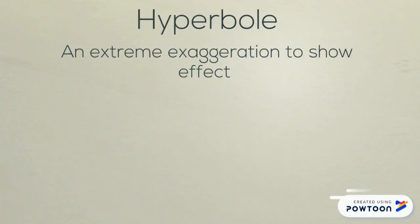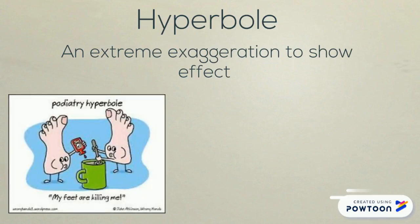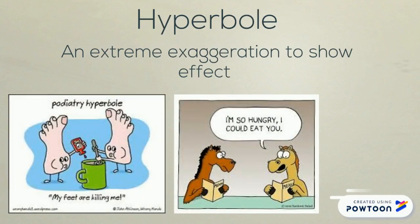Hyperbole is an extreme exaggeration to show effect. A couple examples that we commonly hear are: I'm so hungry I could eat a horse, or oh my feet are killing me, or oh my backpack weighs a ton. This isn't actually true — it doesn't actually weigh a ton — it's just showing effect.